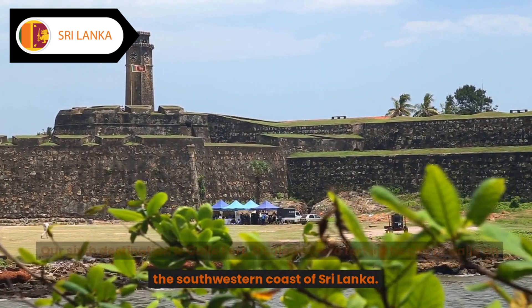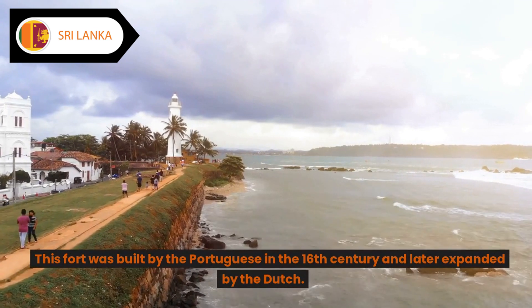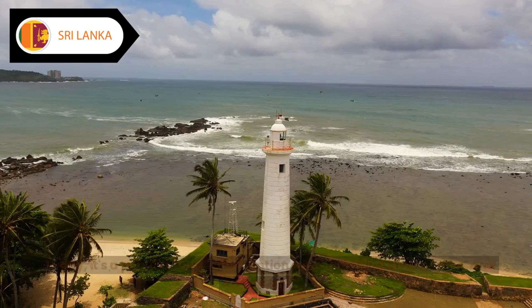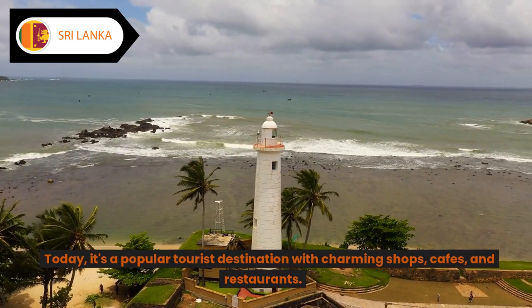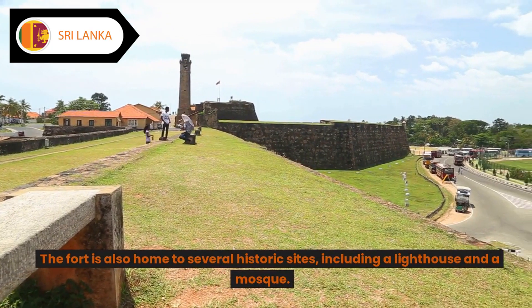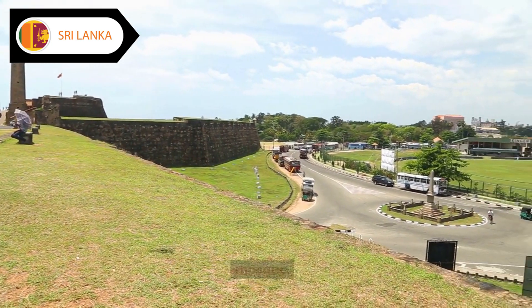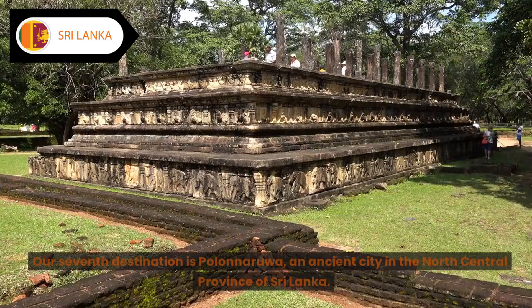Destination six: Galle Fort. Our sixth destination is Galle Fort, a colonial-era fort in the city of Galle on the southwestern coast of Sri Lanka. This fort was built by the Portuguese in the 16th century and later expanded by the Dutch. Today it's a popular tourist destination with charming shops, cafes, and restaurants. The fort is also home to several historic sites, including a lighthouse and a mosque.